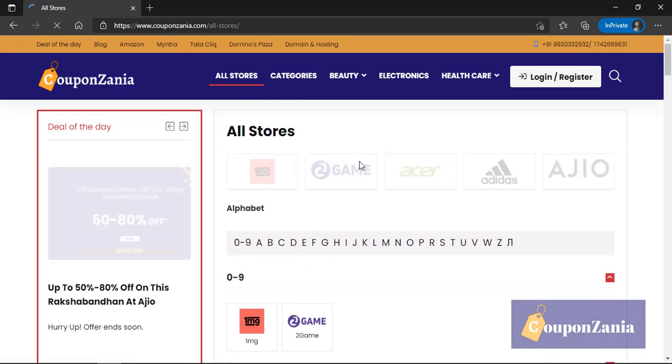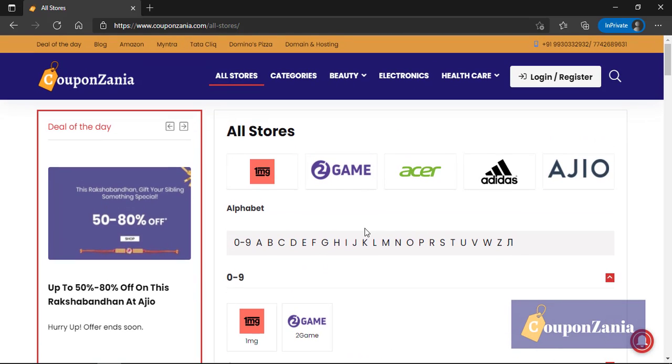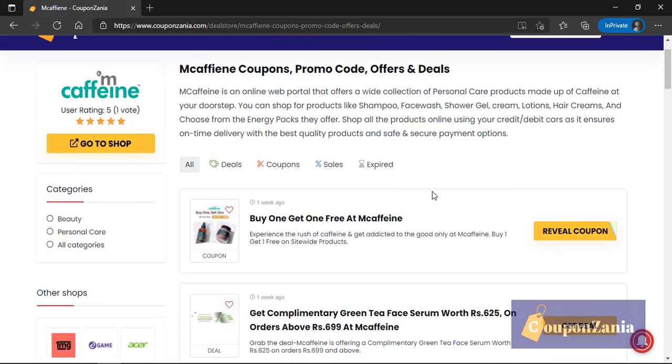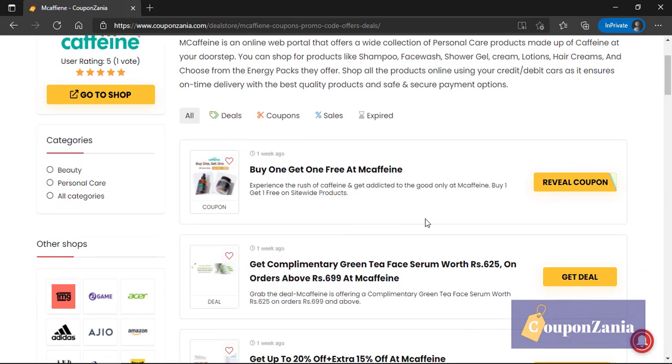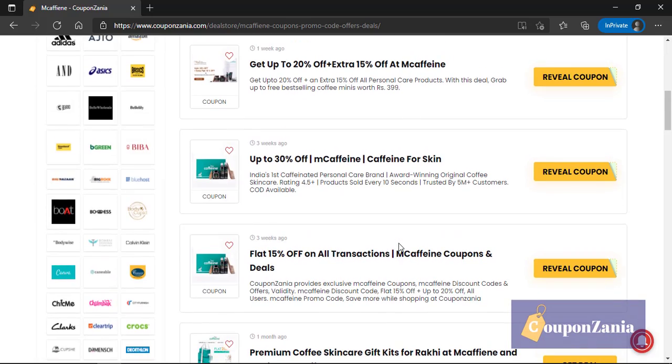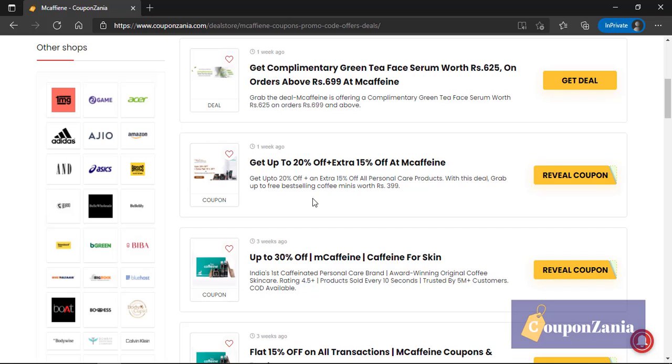Click on 'All Stores' and in All Stores you'll have to find your brand. M Caffeine starts with the letter M, so I'll click on M. Here is the brand M Caffeine — we have a lot of offers coming up, and we have listed out more than six or seven offers.